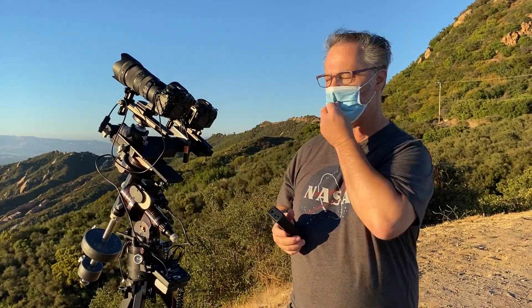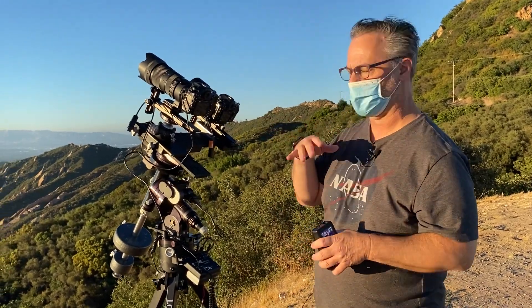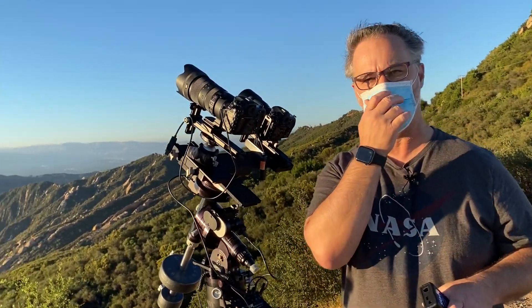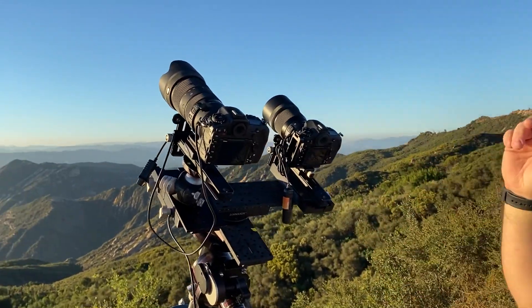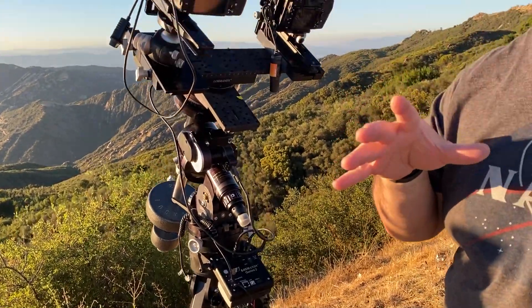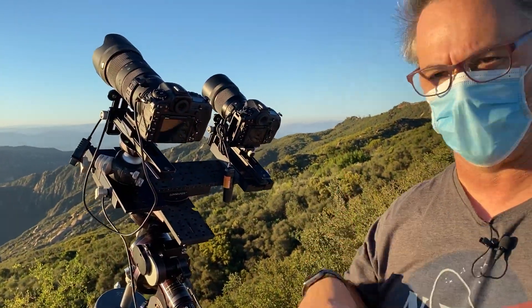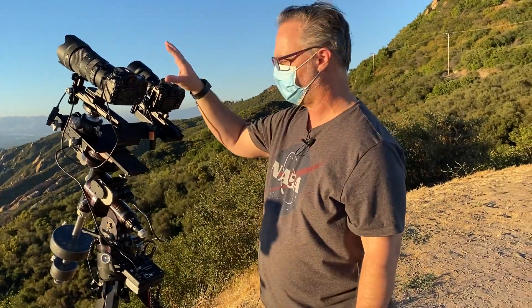Hey everybody, we're up here in the Malibu Mountains getting ready to shoot the Neowise Comet again. I have a tandem setup. I shot this last, actually a couple days ago — sorry, my mask keeps getting in the way — but the lens I used was way too long. I mean I got a great shot, did some stacking, did some tracking with my iOptron SkyTracker mount here, but now I have a 135 and a 70-200 and we're gonna try to get some really good shots.